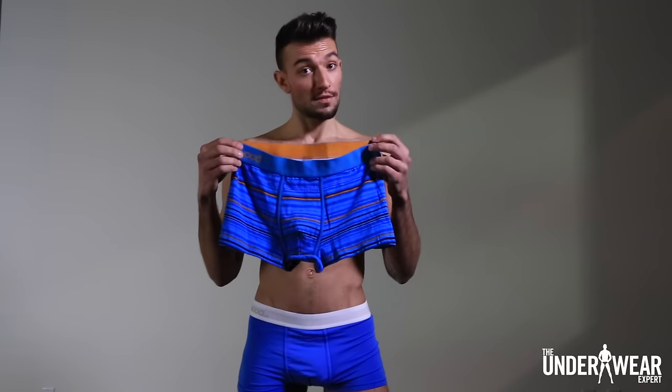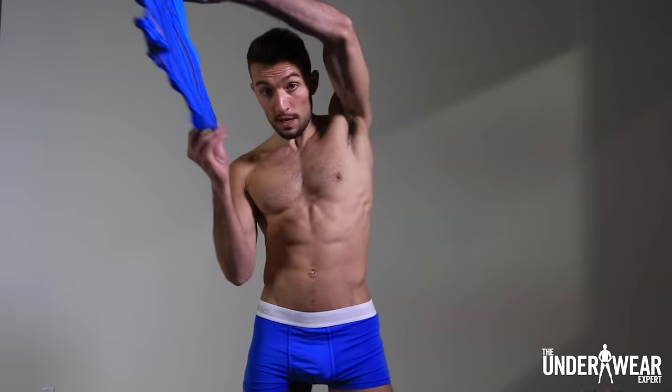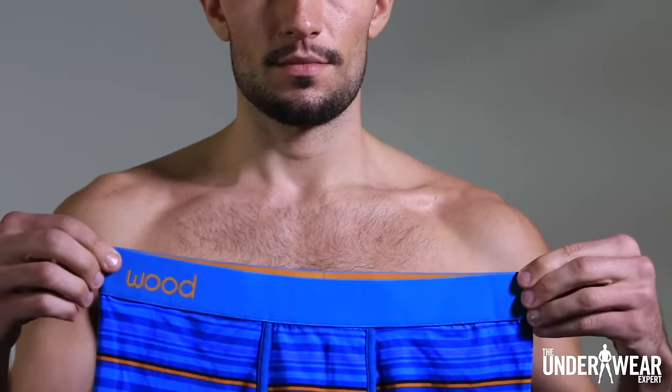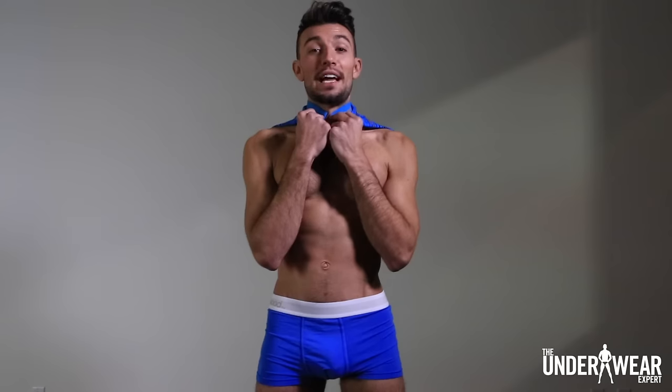But before you go, here's an Underwear Expert tip to see if the underwear will fit. Take a pair like these trunks from Wood, wrap the waist around your neck, and if the two ends just meet together, then there's a very good chance that it's your size. That's because the circumference of your neck is about half that of your waist. Go ahead, give it a try.